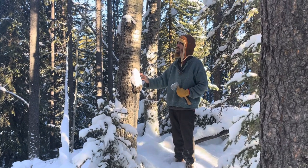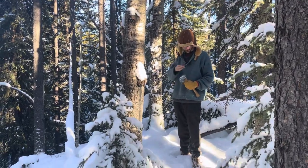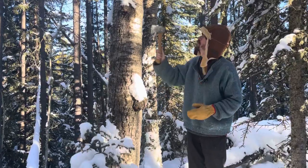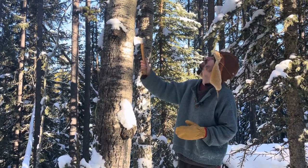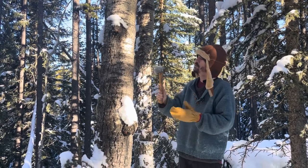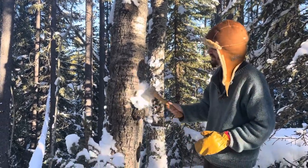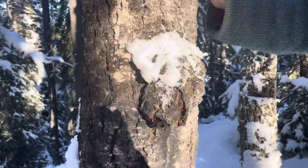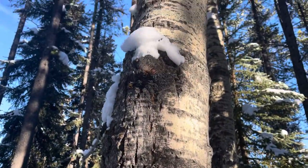Here we have something very interesting that is not chaga. This is probably the number one thing people send us pictures of, asking questions, thinking they found chaga. But this is actually an aspen tree, so right away you know it's not going to be chaga.